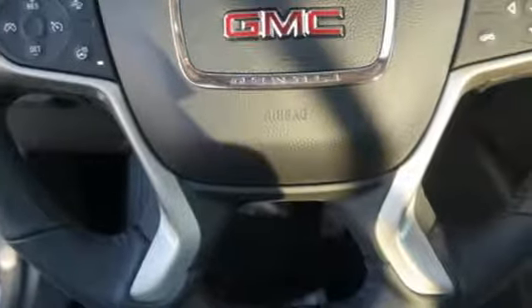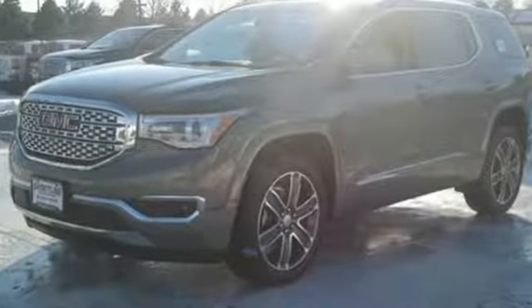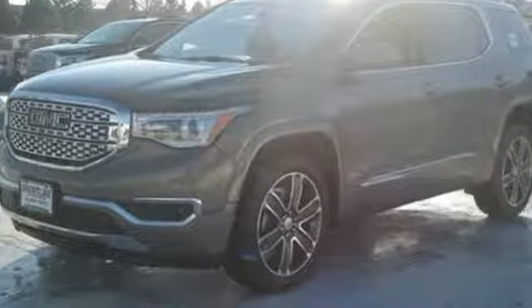Smart capabilities, strong performance. GMC — you'll never know until you try. Test drive it today.